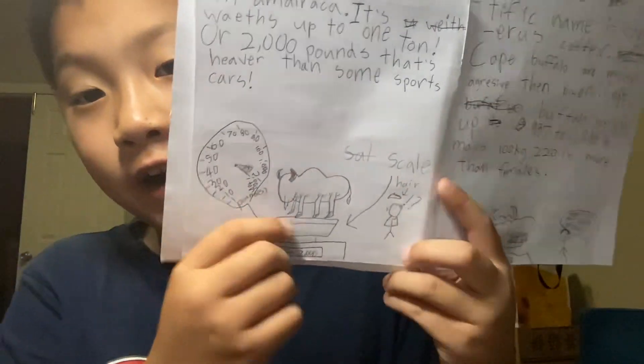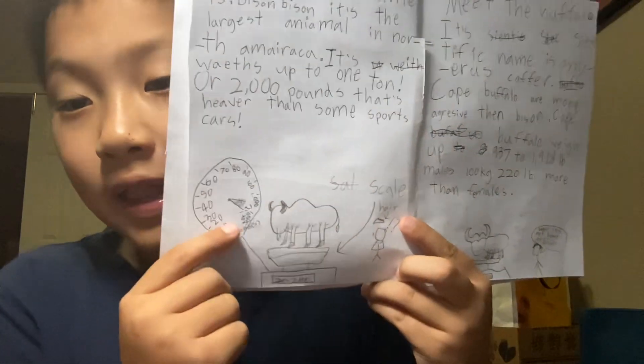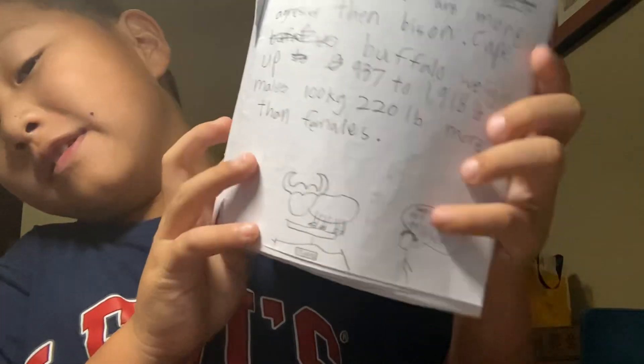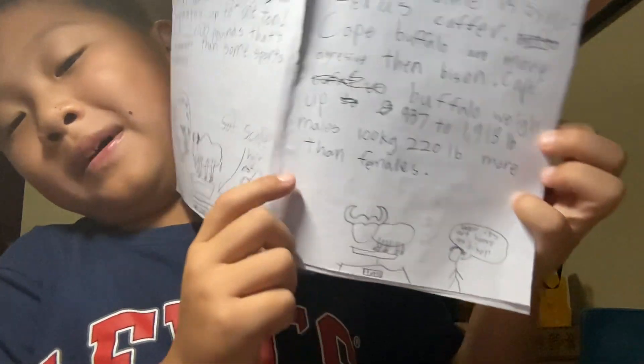Cape buffalo weigh up to nine hundred and seventy pounds to one thousand nine hundred and twenty pounds. Males are one hundred kilograms — two hundred and twenty pounds — more than females. I love this picture I drew: on one side a guy is shocked and his hair falls off when the bison steps on the scale, and on the other side it says the buffalo is not as heavy as a bison.